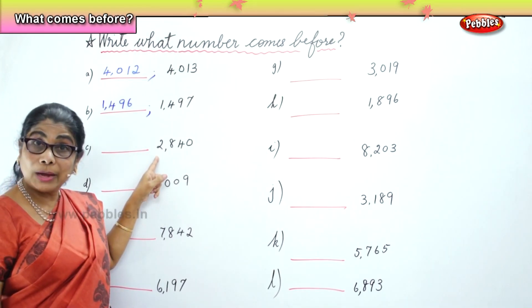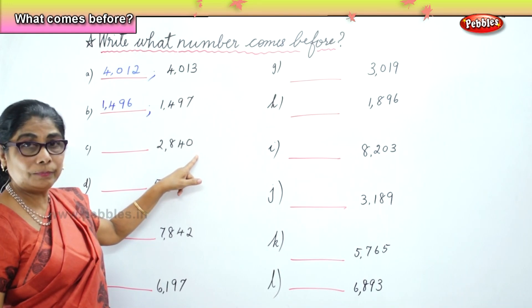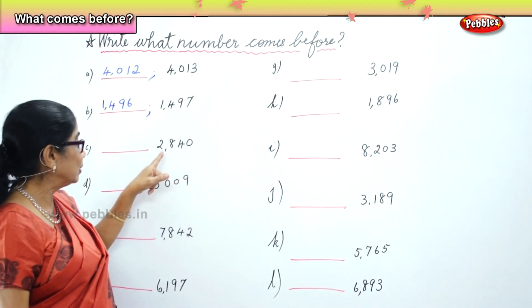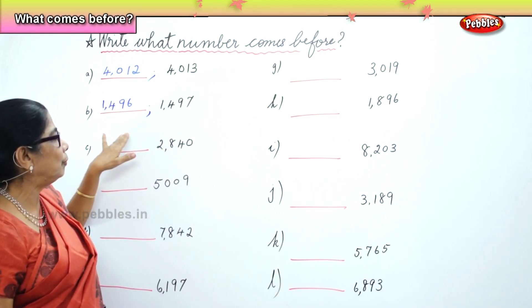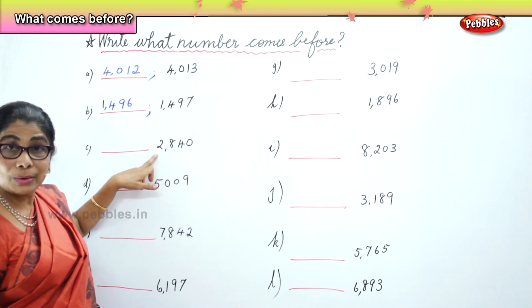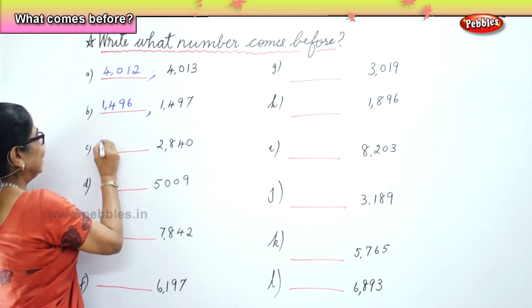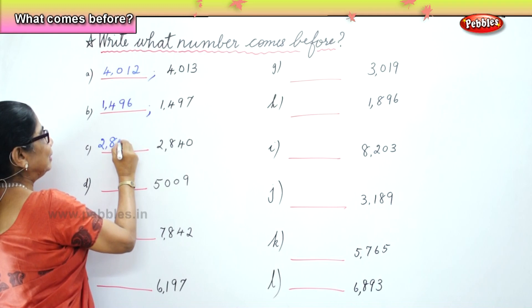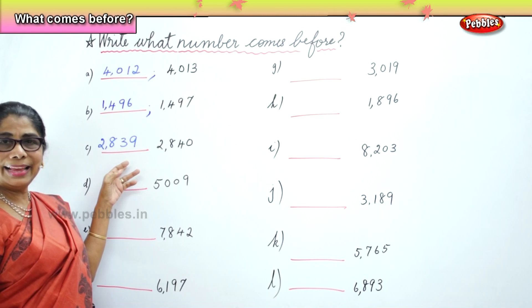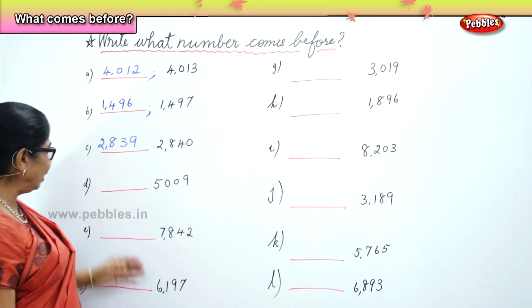Next, you have 2,840. The number that comes before that is 2,839. Very good. 2,839 comes before 2,840.